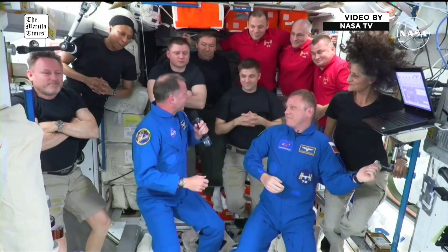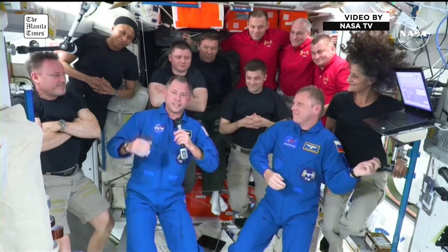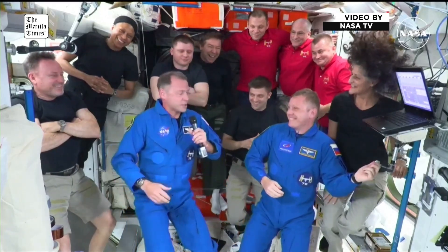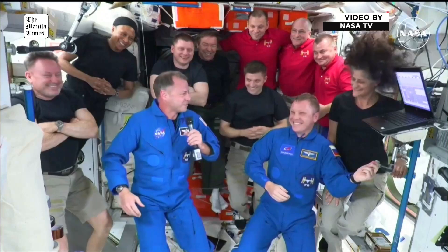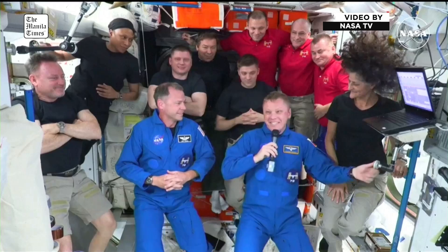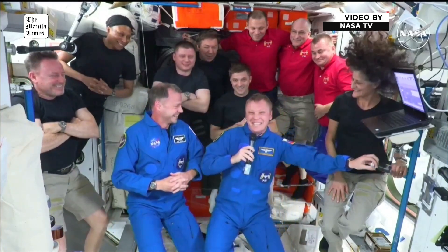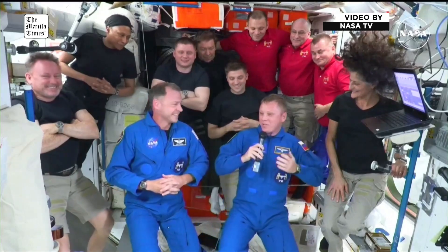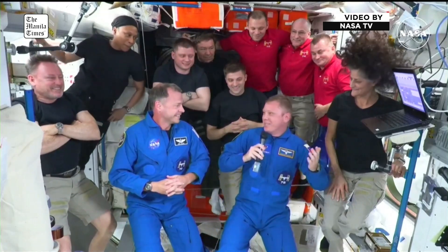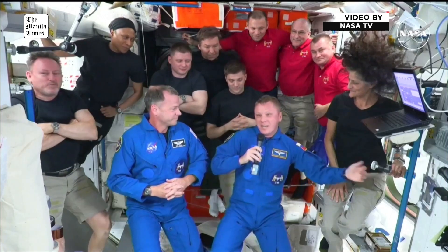Coming through the hatch and seeing all the smiles — as much as I've laughed and cried in the last 10 minutes — I know it's going to be an amazing Expedition, so I'm really looking forward to getting to work up here. I'm very happy to be here in this huge, amazing laboratory, the International Space Station, and I'm looking forward to working with this crew, Expedition 72, and with the people supporting us on the ground.